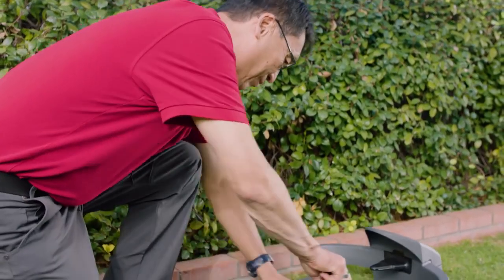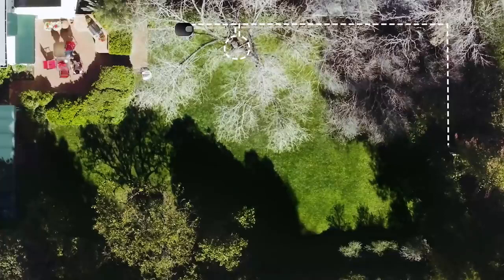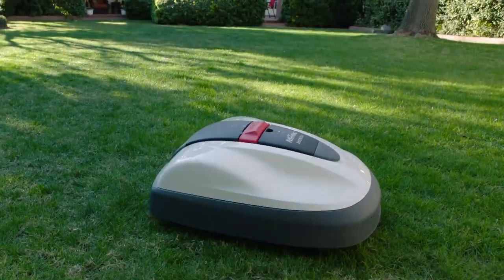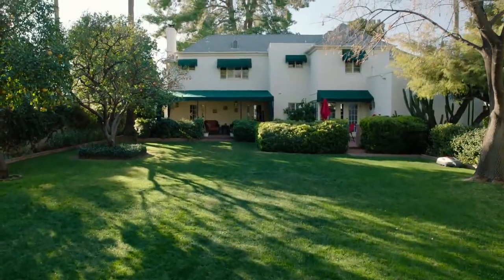Your Honda Mimo dealer will conduct a yard survey and set boundary wires around your lawn and existing landscaping, such as trees, flowerbeds, ponds, and outbuildings, so Mimo knows exactly where to mow and where not to mow.